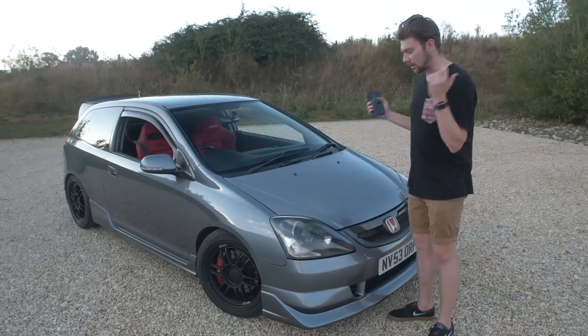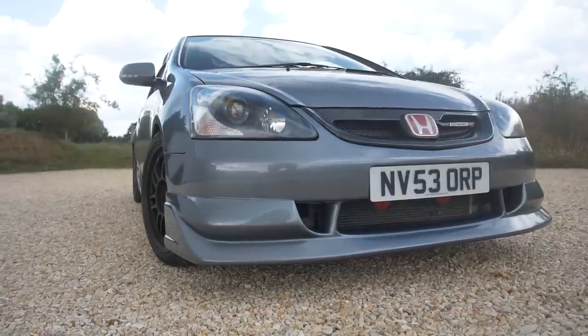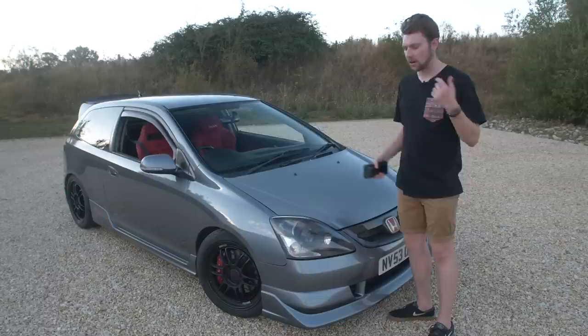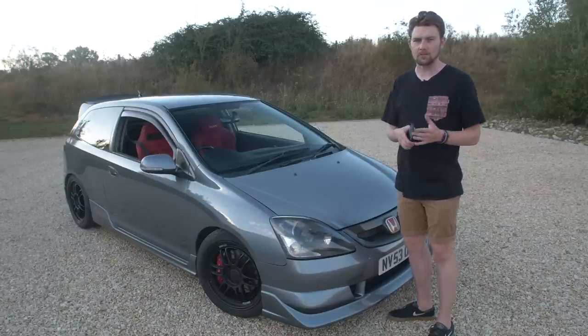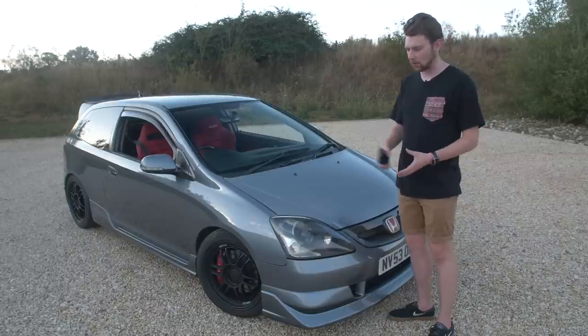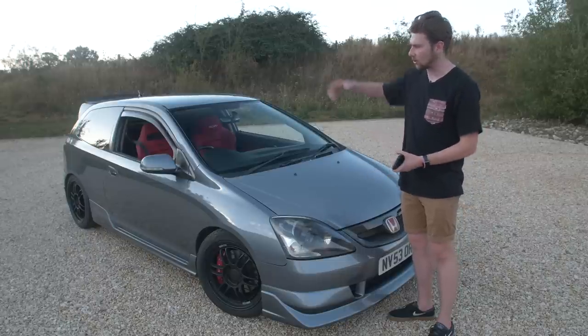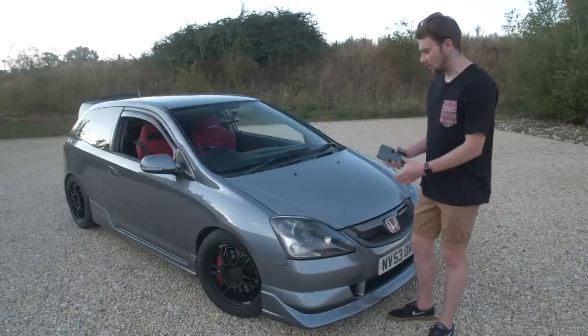Starting around the front, I've got an Airwalker style front lip from Fiberworks. I paid £174 for this. At the time a lot of people were running the Mugen front lip and not many people were running this one, so I wanted to be a bit different. I quite like how angular it is — it flows with the design of the car and makes it look like a bit of a wedge.